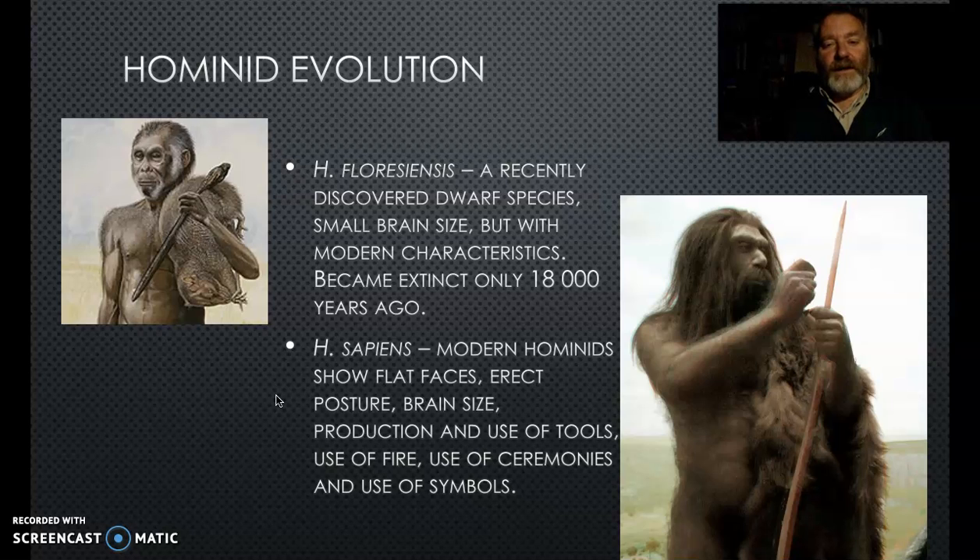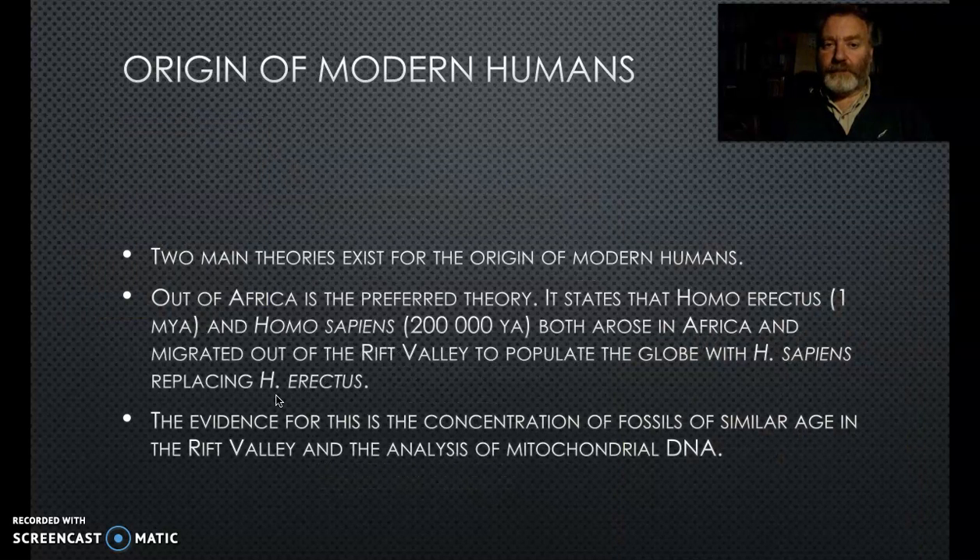Modern humans have a flat face, erect posture, big brain size relative to body size, use of tools and ceremony, use of fire, symbols and language. There are two main theories for how we got to where we are. The Out of Africa theory - preferred by most - suggests Homo erectus left Africa about a million years ago, then Homo sapiens arose in Africa and left about 200,000 years ago. Both arose in the Rift Valley and moved out, perhaps driven by drought, lack of food, or competition.